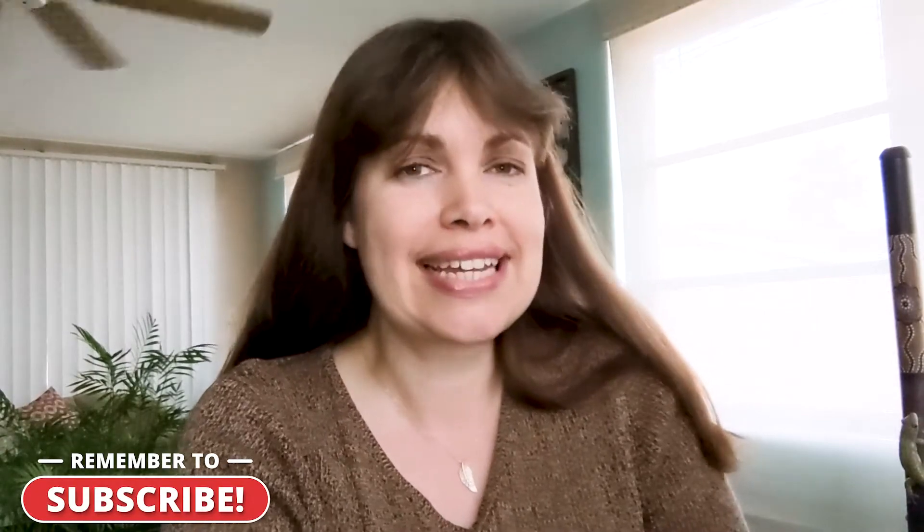Hi everyone, welcome back to my channel. If you're new here, my name is Shannon and I go over delicious food vegan reviews and holistic living over 40. As you could tell I was hungry — it was after work — so I figured, screw it, let's just go into Target and see what type of plant-based foods I can find. They don't have a ton of vegan options, but I was able to find a few new things that I thought would be great to try for you guys. So let's get into it.